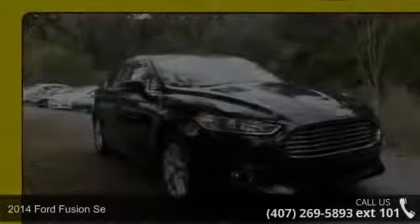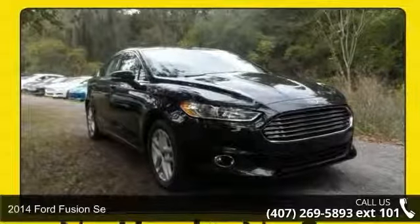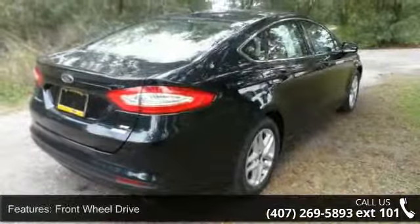Step into the 2014 Ford Fusion. If you are looking for an automobile with great features, look no further. Enjoy these notable features: